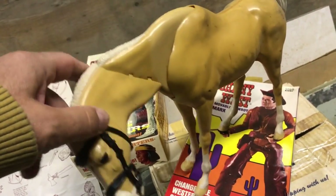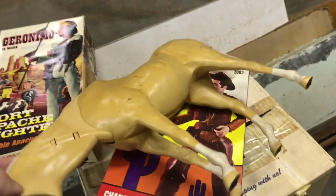So that's a little history on vintage toys from the 1960s.